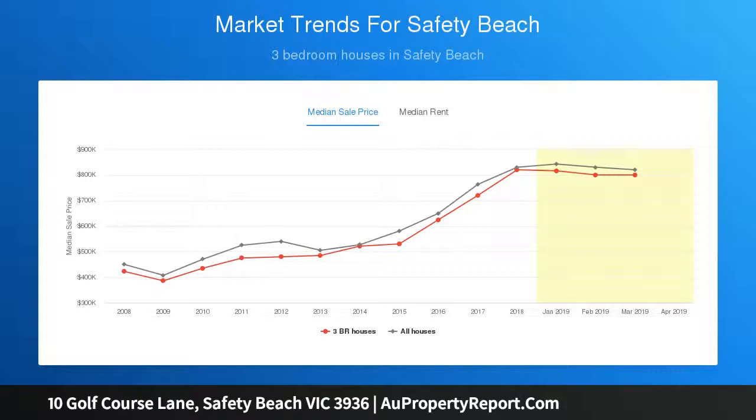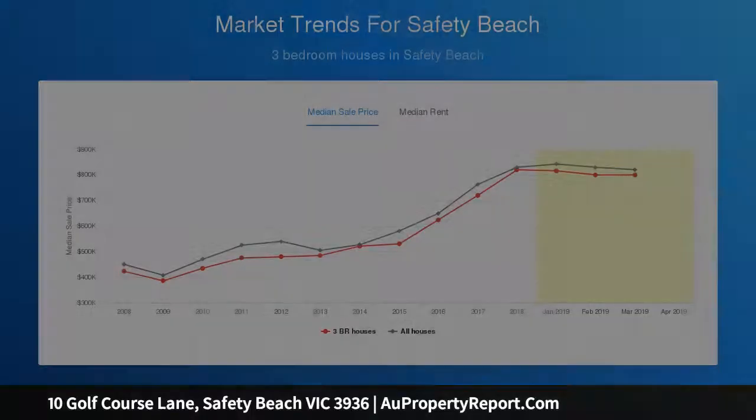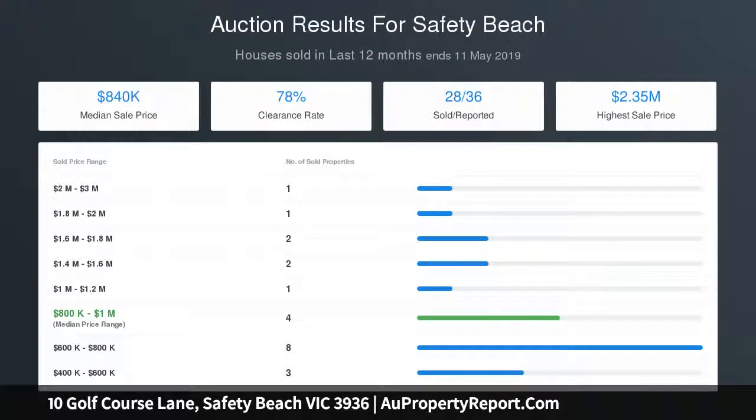An inviting sunroom is perfect for year-round entertaining, while the generous yard includes a paved alfresco space and a tranquil seating area under the shade of a leafy tree.